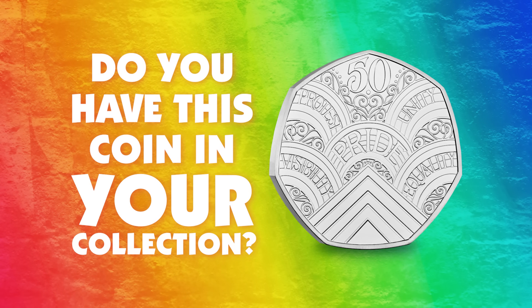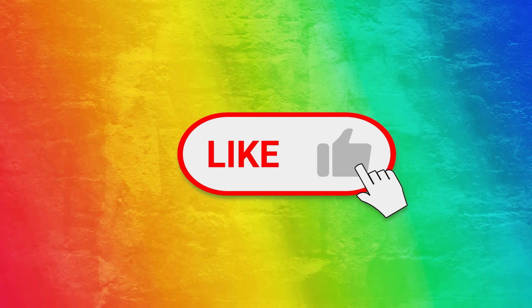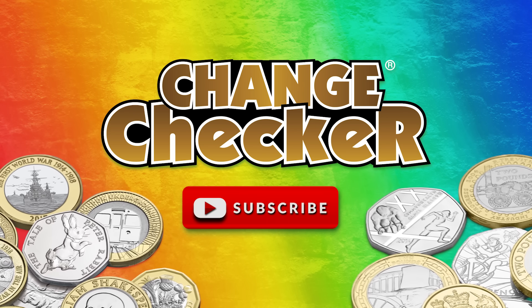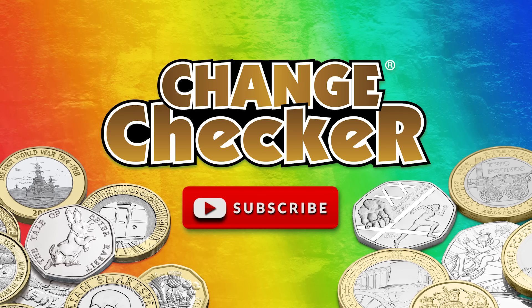Do you have this coin in your collection? Let us know in the comments below. And for more videos like this, make sure you like this video and subscribe to Change Checker so you never miss the chance to find out more about the coins in your change.